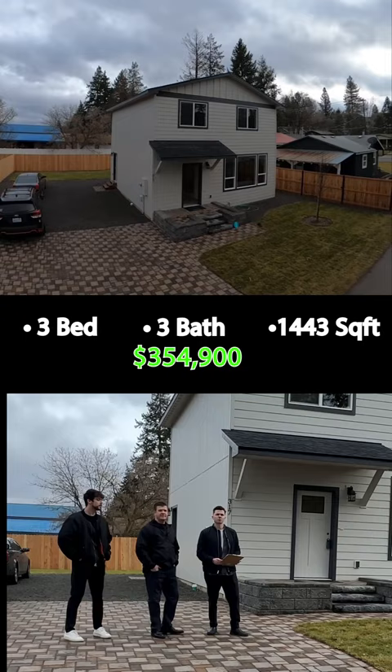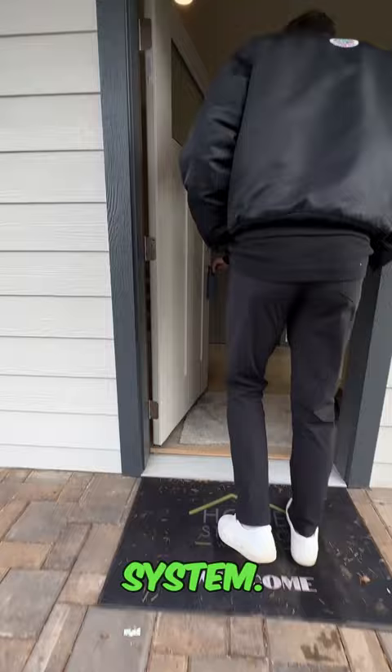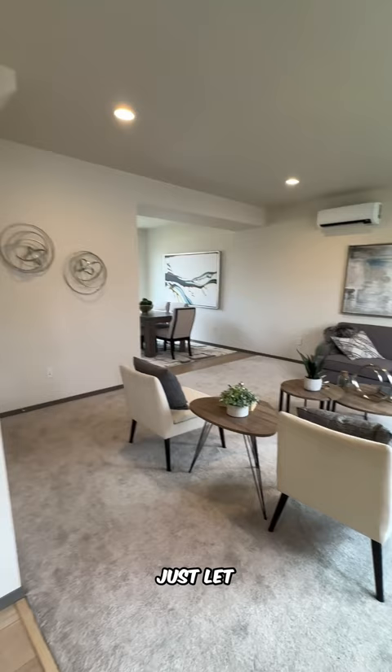The home is already staged — home staging works, did a beautiful job here inside. The house has a security system, you can hear that when you walk in. Laundry already in unit, got some mini split units, but we'll just let the home speak for itself.